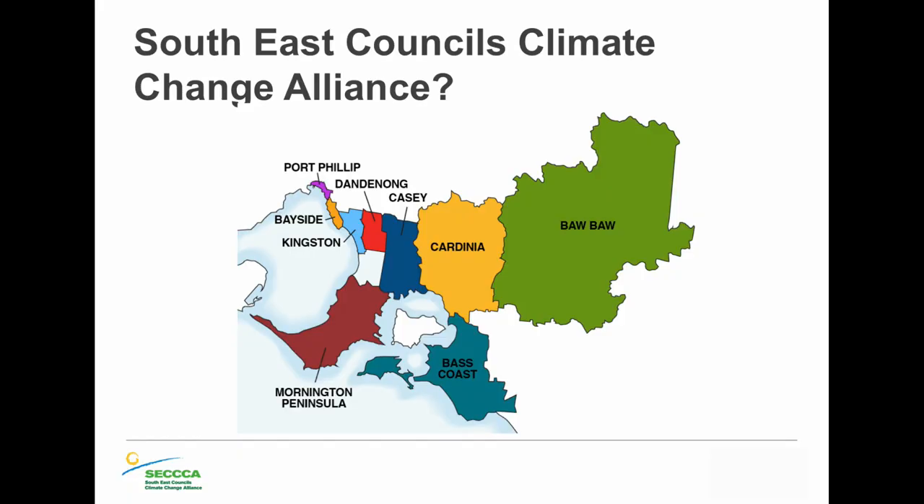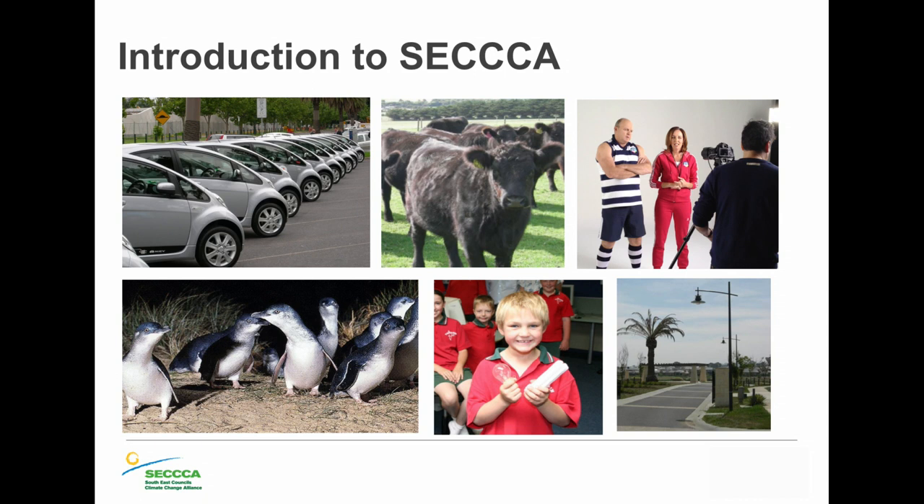I work for nine councils in the South East and we all collaborate on climate change projects. We have a membership with the City of Port Phillip, and they pay a membership fee to help fund us. We do a whole range of projects — typically about reducing energy and adapting to climate change. We work within the community: schools, businesses, councils, sporting clubs, and transport. We've been integral in helping councils change over all their street lights over the last 10 years.